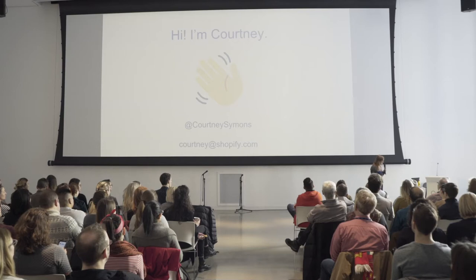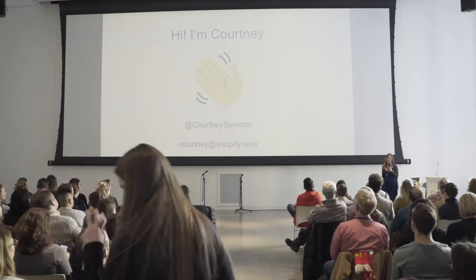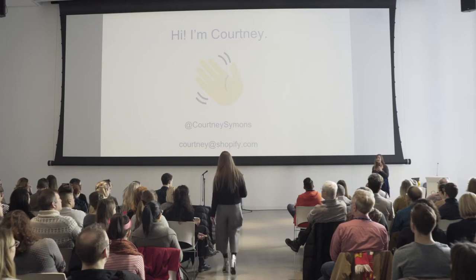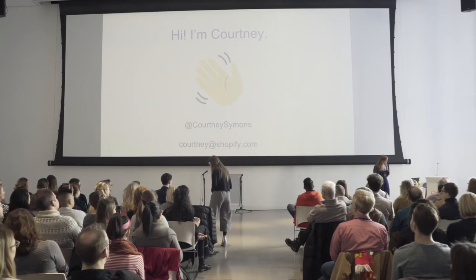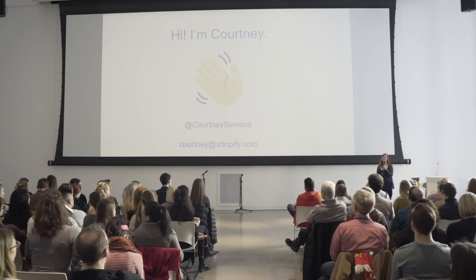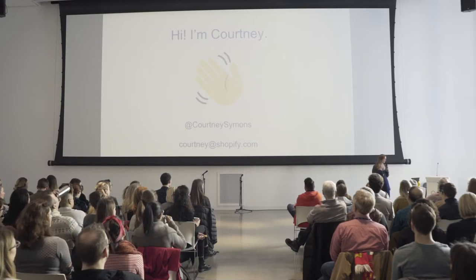I figured to start on the same page, it'd be useful to define symmetry. We all learned about it in school — it's a mathematical term, so it would have been in math class. And if you looked it up in the dictionary, you'd find that symmetry is the quality of being made up of exactly similar parts, facing each other or around an axis.